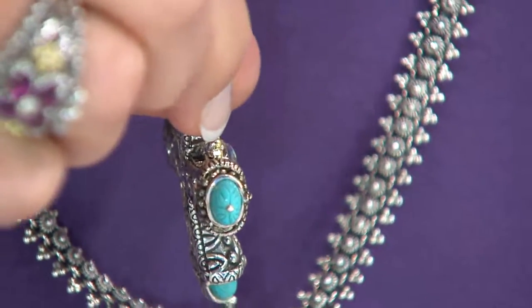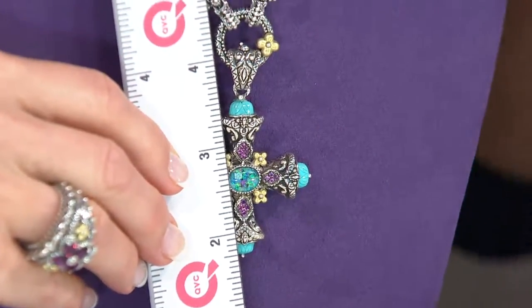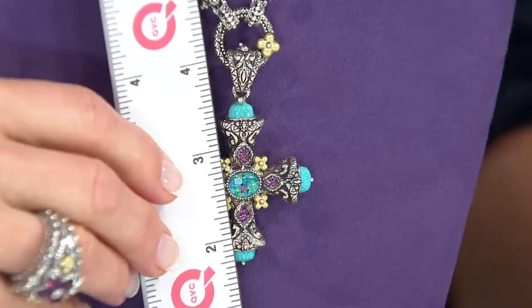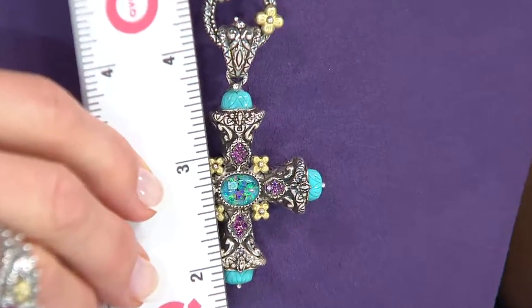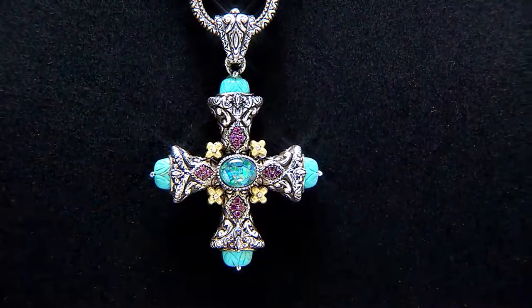It's called the Count Your Blessings Cross. The combination of the stones together enhances each one's element, so they work together to reinforce love, friendship, and creativity. With the pink rhodolite garnet — she uses that stone a lot in her pieces. It symbolizes love of all kinds: whether friendship, romantic love, or self-love. It's a very strong presence in her pieces.